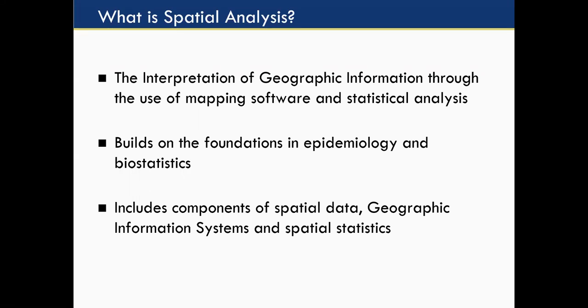Let's start out really simple and talk about what is spatial analysis. It's the interpretation of geographic information through the use of mapping software and statistical analysis. It builds on the foundations in both epidemiology and biostatistics. Our program takes a more comprehensive approach to teaching spatial analysis — we call this the spatial science paradigm — and it includes components of spatial data, geographic information systems, and spatial statistics.